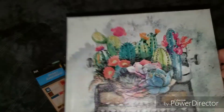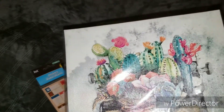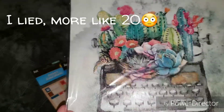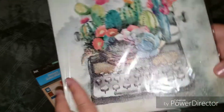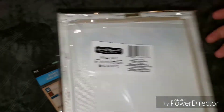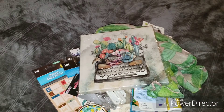I absolutely love the canvas artwork here — I have maybe like 10 of them already. I love the vintage typewriter and all the succulents, and the cactus — it's beautiful. I had to pick this up. I got this a couple weeks ago but I'm pretty sure you can still find it in stores.